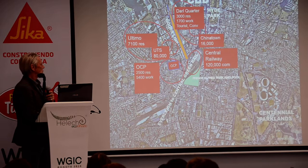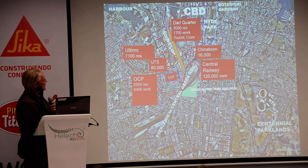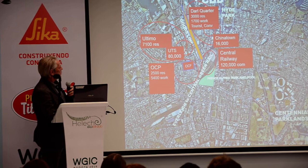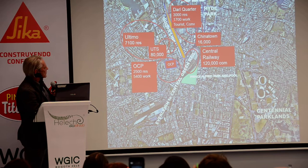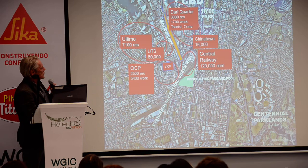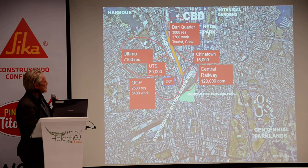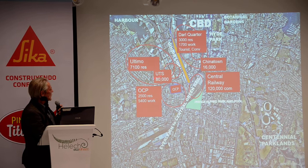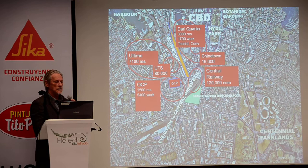This is one area close to the city — this is the main CBD. We have Botanical Gardens here, Hyde Park, we have One Central Park here, so it's an area where there's a lot of activity. We have Darling Quarter with 3,000 residents and 1,700 people coming to work. We have Central Railway where 120,000 commuters get pushed into this area each day, funneled off into the city. We have Chinatown with 16,000, UTS — a university — with 80,000 students frequenting this area. The ultimate people that live in this area: 7,000.